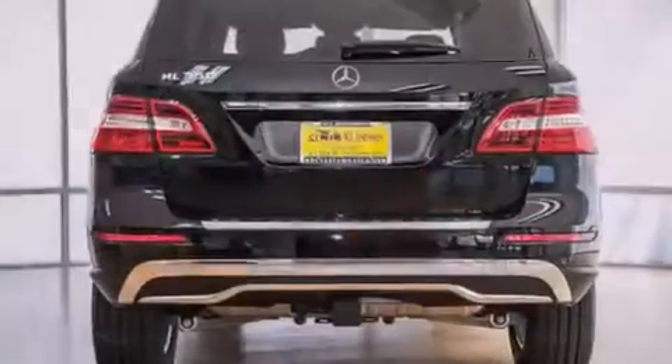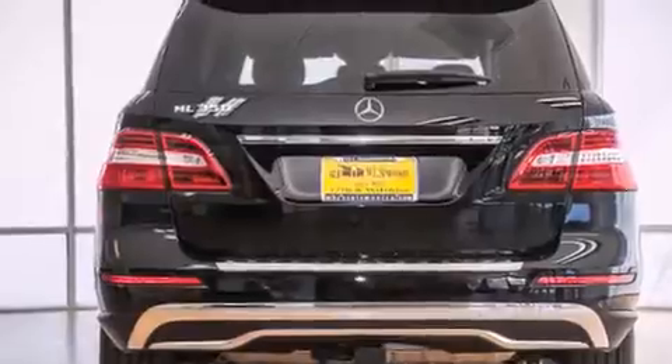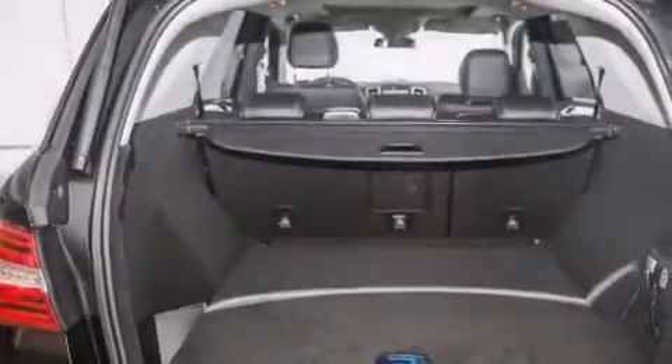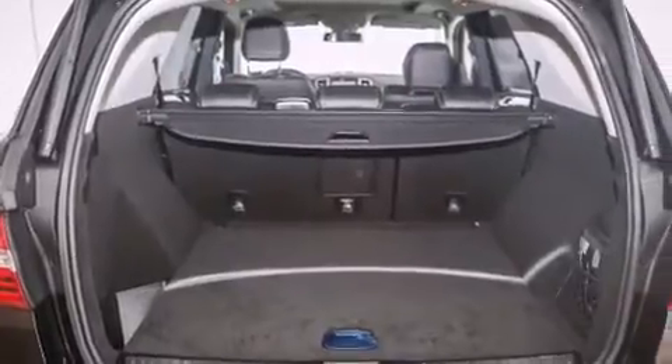Its top features and packages include the Premium One Package, the Convenience Package, a navigation system, a rearview camera, keyless go, and a power moonroof.